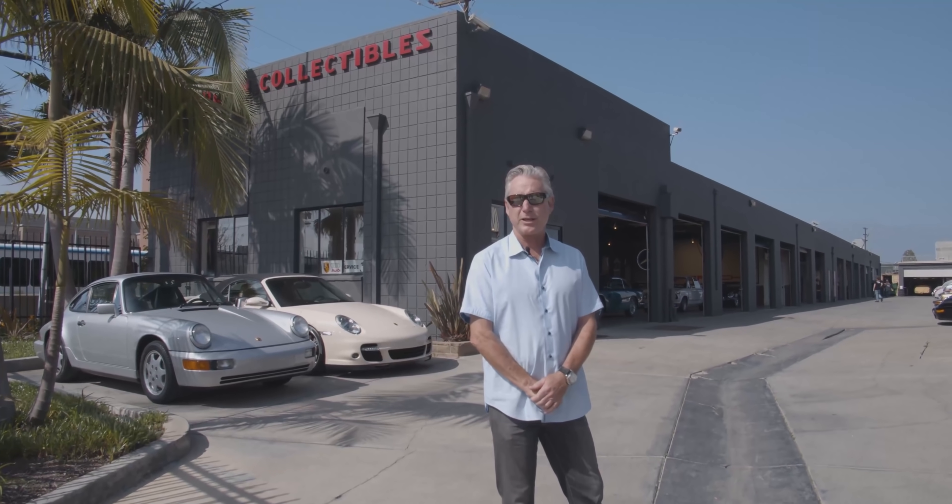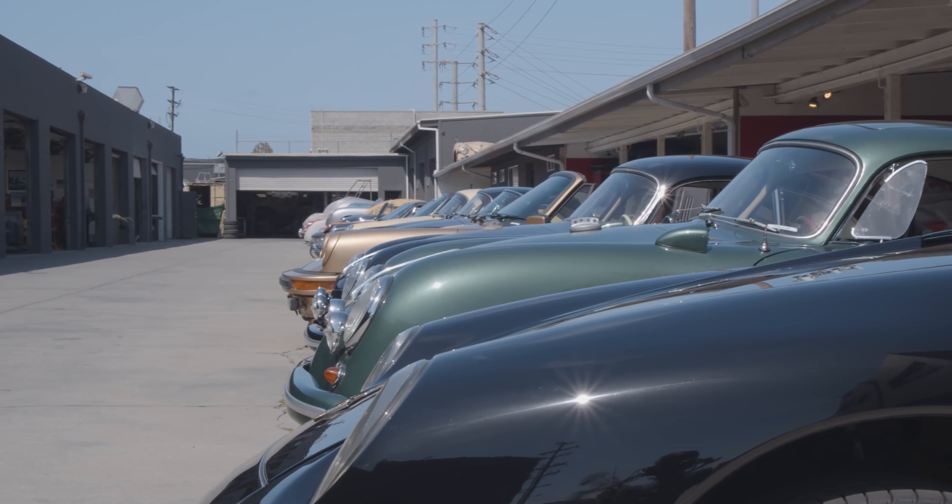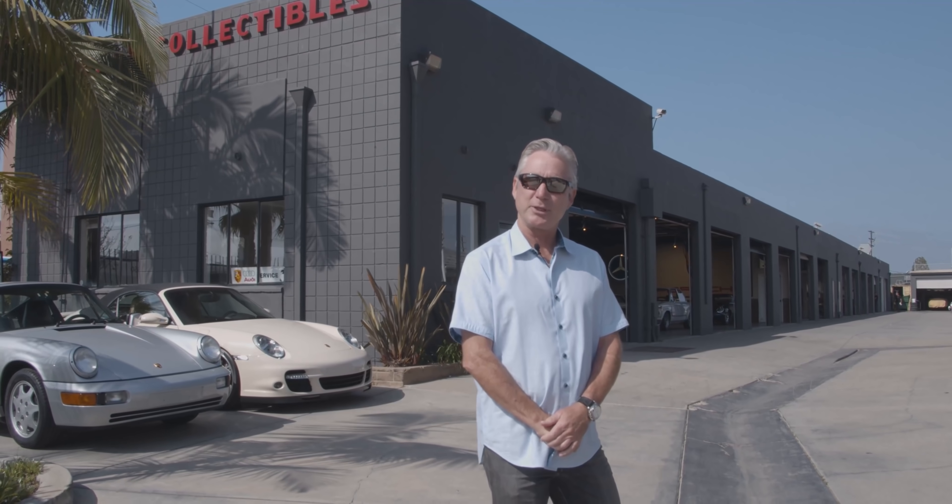Welcome to European Collectibles. I want to thank the Petersen Automotive Museum for spending the time to come over and have a look around. My name is Nick Clements. I started this company in the late 80s, basically out of my house, and then five or six warehouses later, 40 years into it, here we are. Please come join me and I'll show you around.